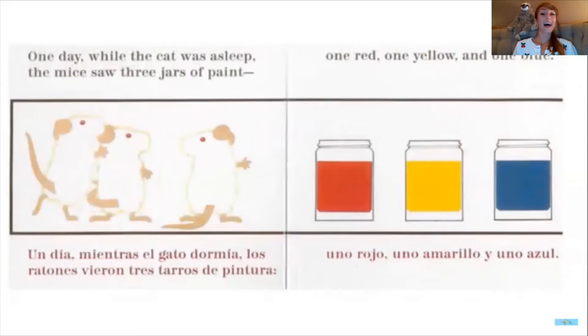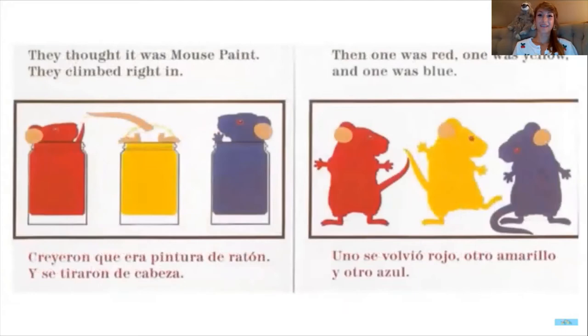One day while the cat was asleep, the mice saw three jars of paint — one red, one yellow, and one blue. Oh, they're silly mice! They thought it was mouse paint, so they climbed right in.